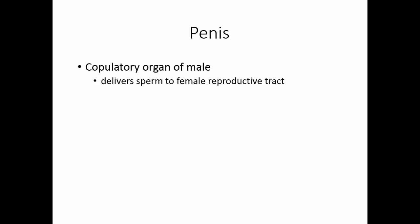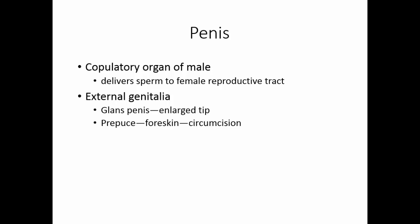The penis is the copulatory organ for the male — it delivers sperm to the female reproductive tract. Along with the scrotum, it makes up the external genitalia of the male. The enlarged tip is the glans penis, covered by the prepuce or foreskin. This is frequently removed by circumcision, which does seem to reduce the number of infections the male has.